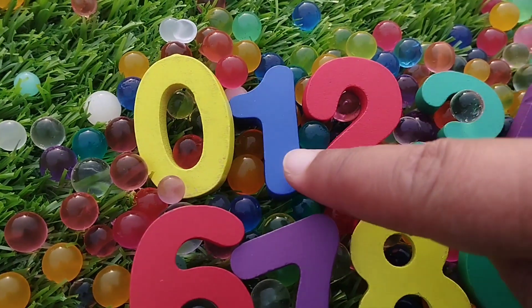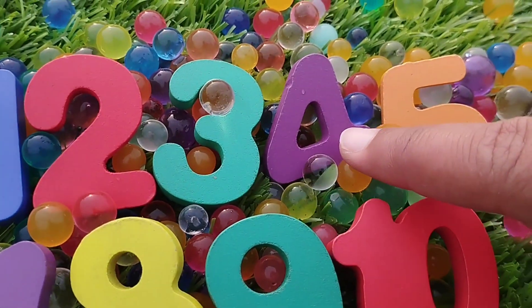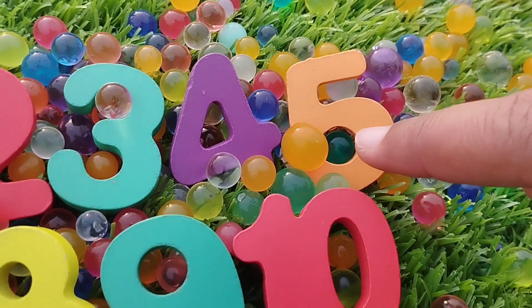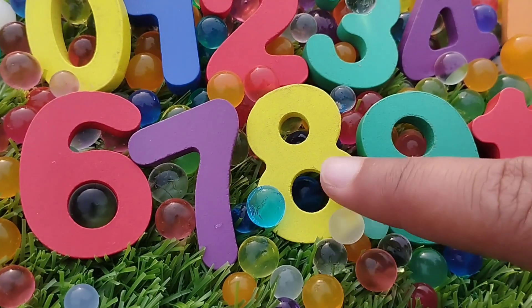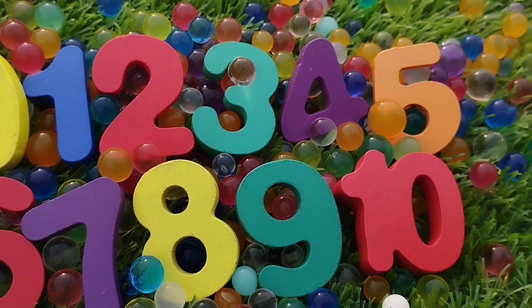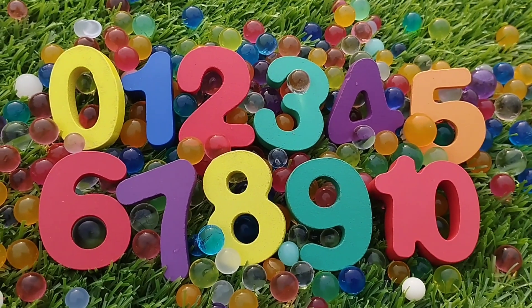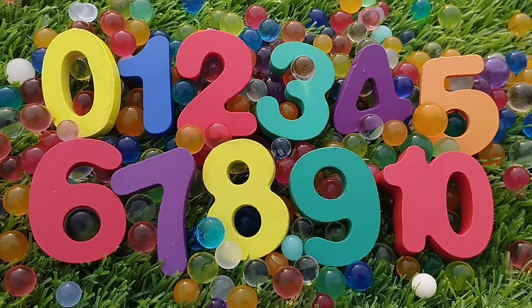Let's divide: 0, 1, 2, 3, 4, 5, 6, 7, 8, 9, and 10. 1, 2, 3, 4, 5, 6, 7, 8, 9, and 10.